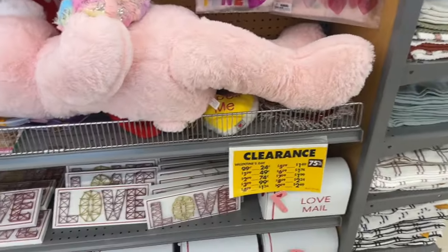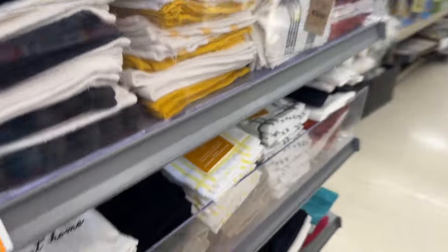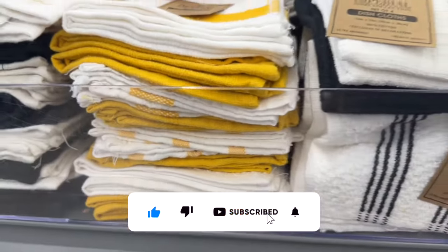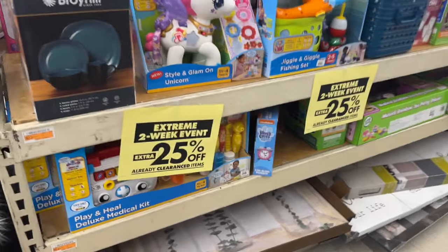Big Lots clearance shop with me for you guys today! Hi guys, thank you so much for watching my videos. If you're new to my channel, welcome — please consider hitting that like, subscribe, and notification bell so you never miss an episode. I'm excited — we are inside Big Lots and right now they're having their extreme two-week event.